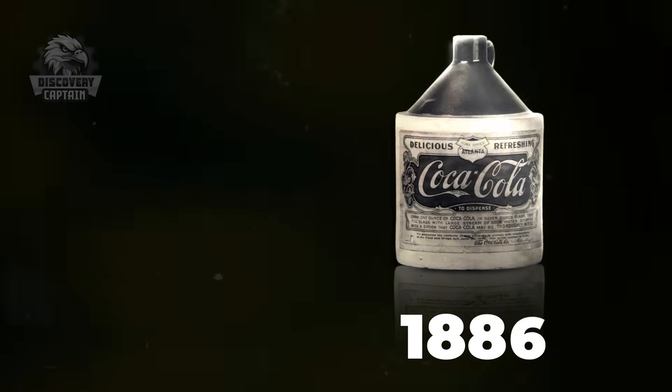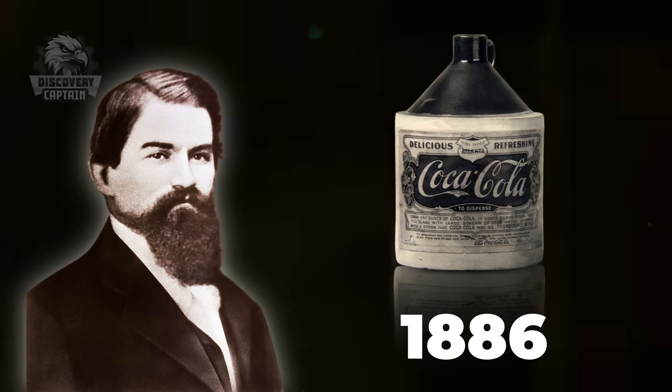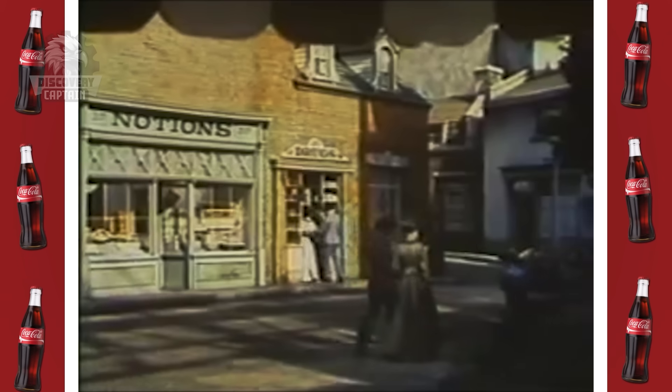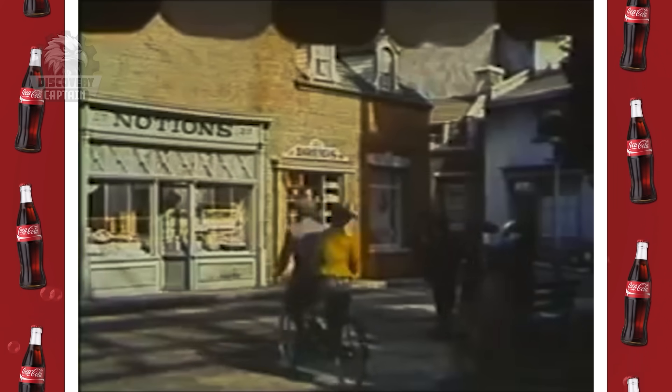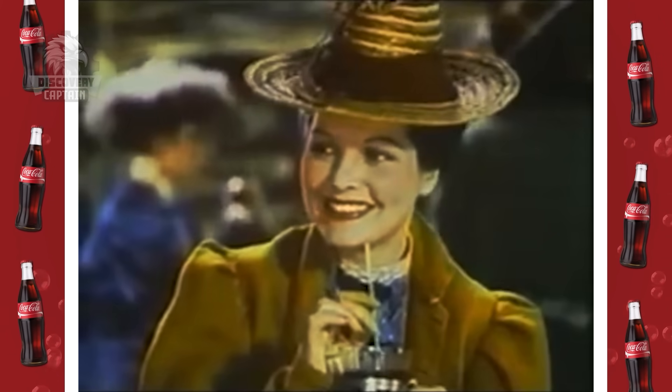Coca-Cola was invented in 1886 by John Stith Pemberton, a pharmacist in Atlanta, Georgia, USA. Initially it was sold as a soda fountain drink in a local drugstore, and within a few years Coca-Cola became a popular product.